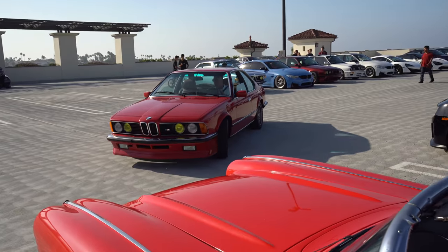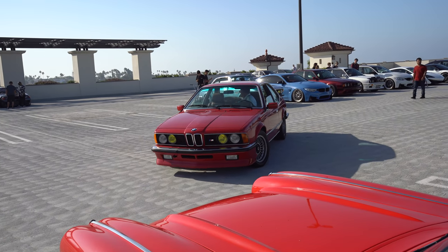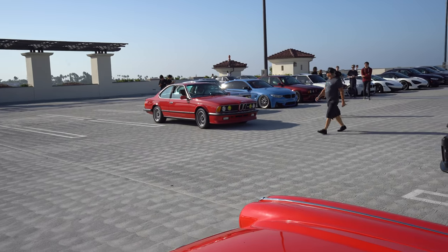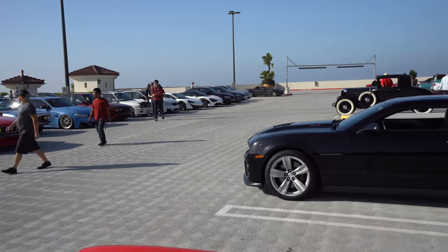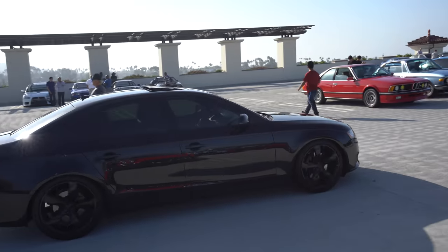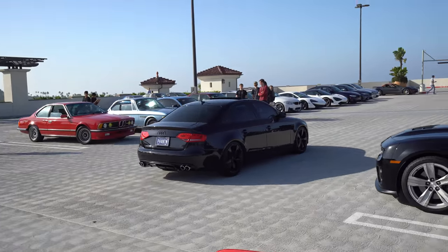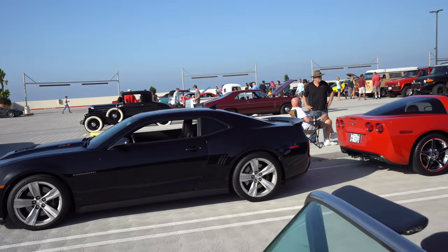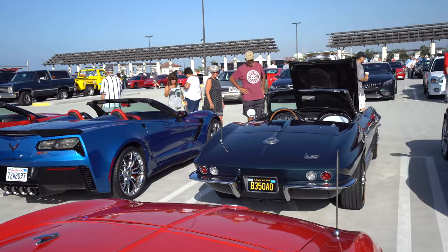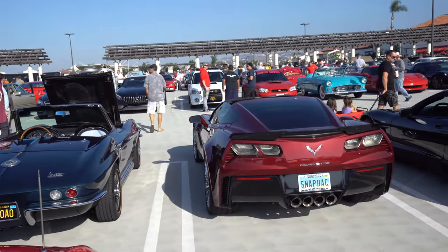Here comes more participants. There are really no rules for Cars and Coffee. Basically if you have a car you want to show off, everyone is welcome — just pull in, find a spot, park yourself, and enjoy the show. There are only three rules: no speeding, no burnouts, and no revving motors.